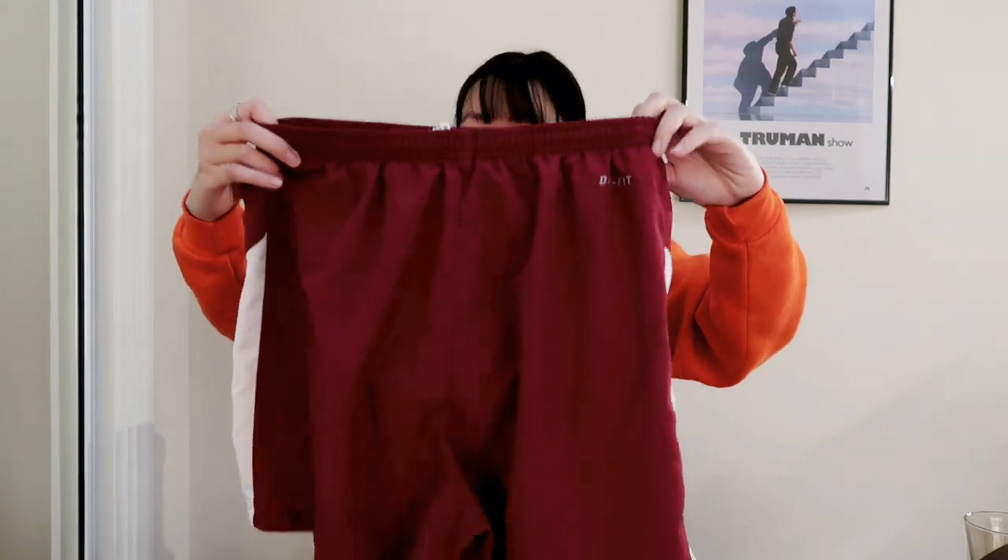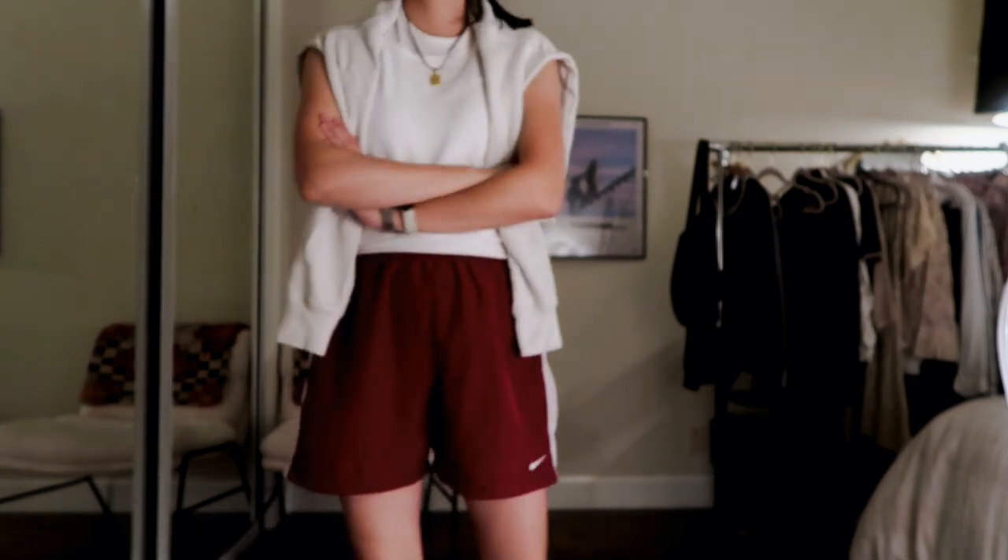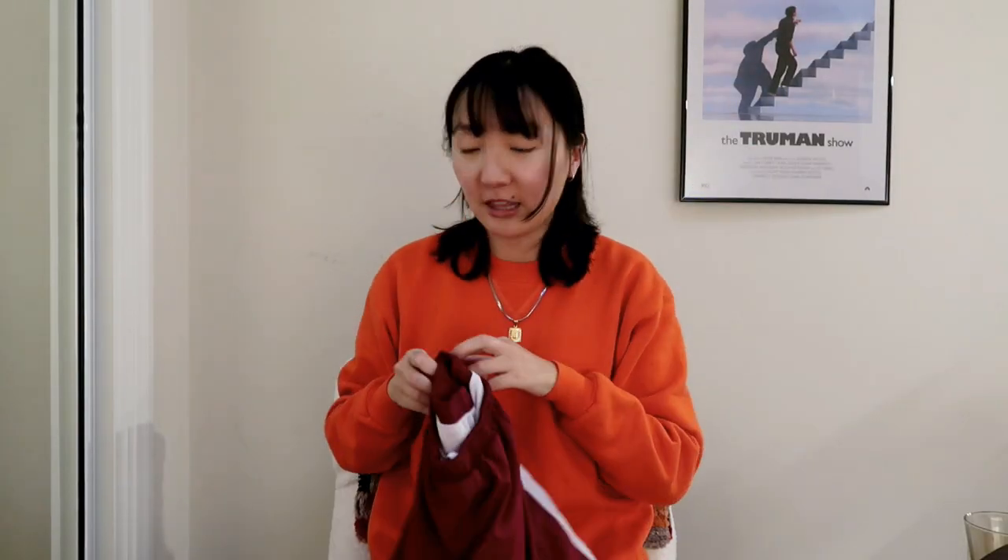The next piece is just a basic pair of Nike Dri-Fit running shorts in a size medium — I only have two pairs and needed another one. The rest of the Savers finds are things to sell on my shop.